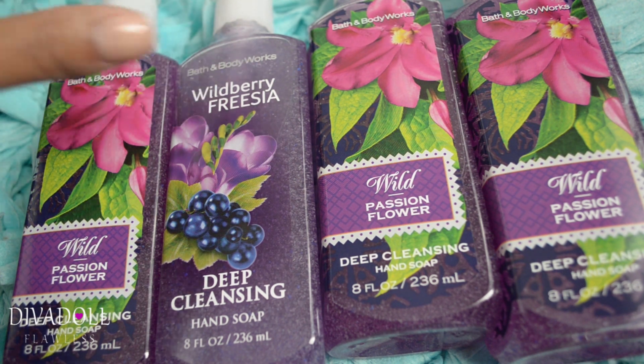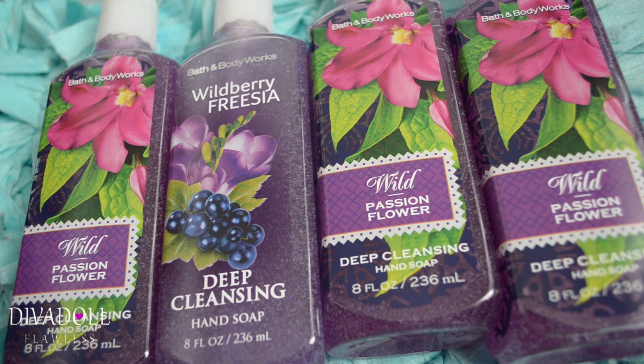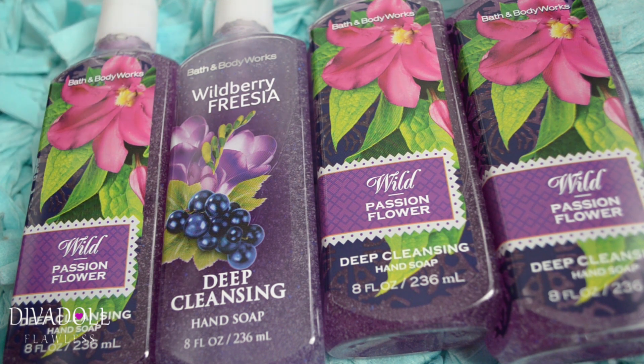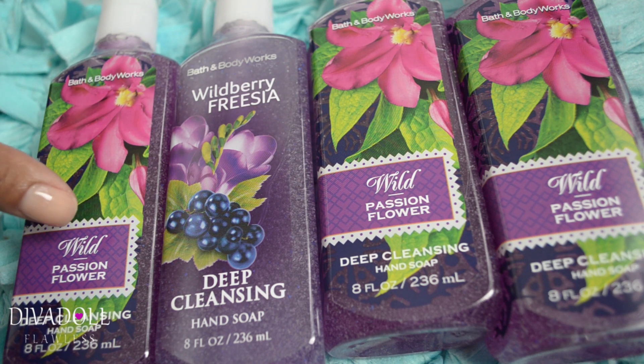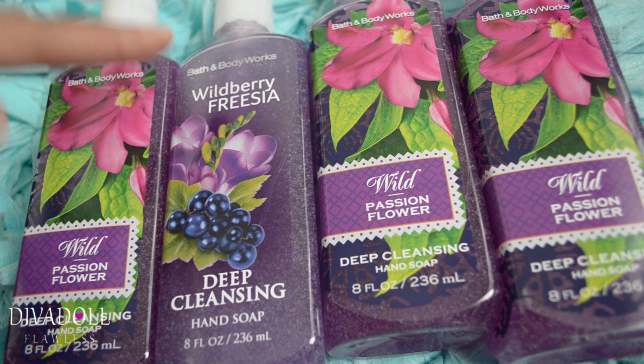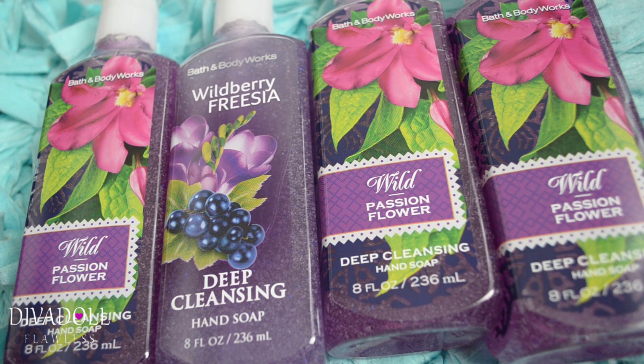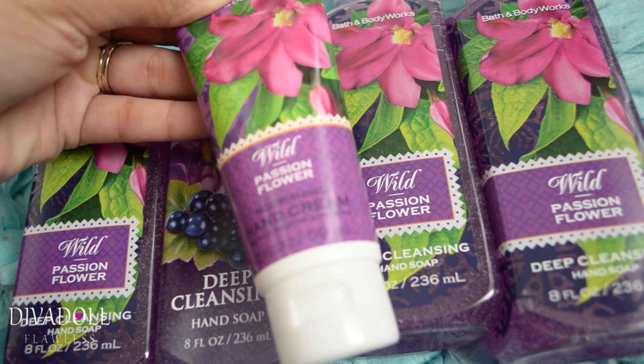For my downstairs bathroom, I grabbed a ton of these. My downstairs bathroom always seems to get used more than the upstairs one. I went with the Wild Passion Flower and Wild Berry Freesia — partly because these colors match my bathroom decor, and they smell so good.